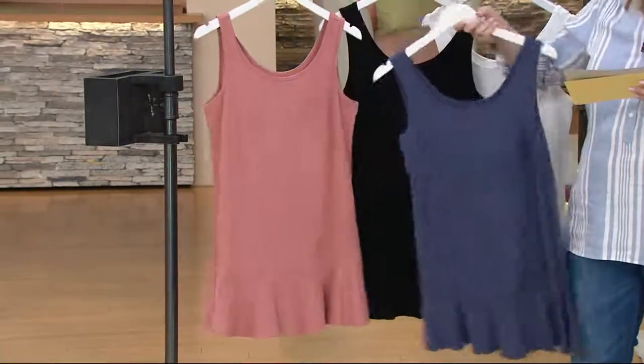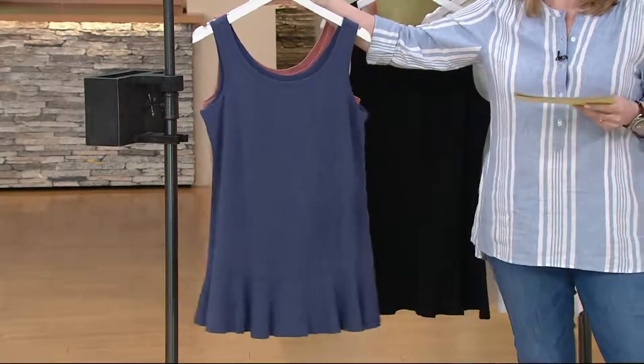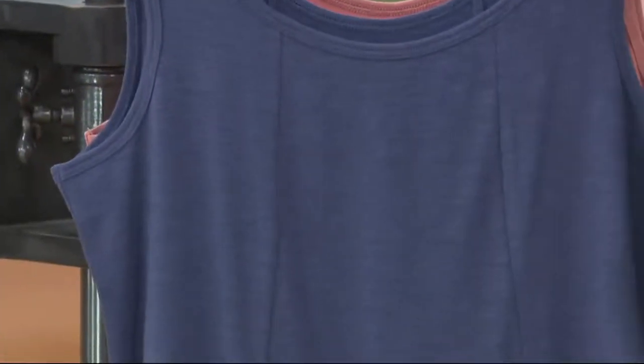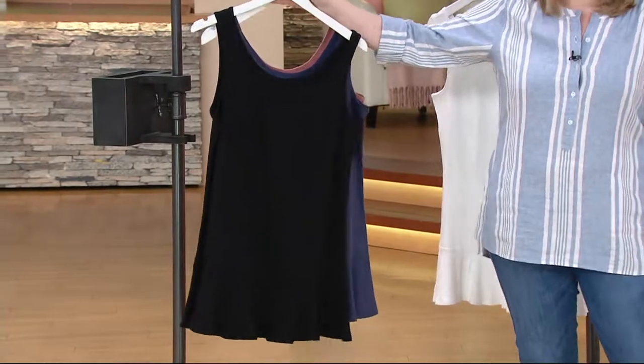The next color we have is Indigo — beautiful for all of you that love matching your denim with your top. This is a beautiful monochromatic color palette. And then we have it available in black. Must have — three dozen in black.